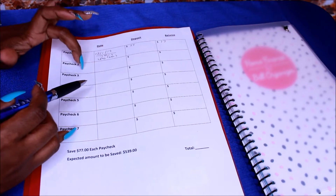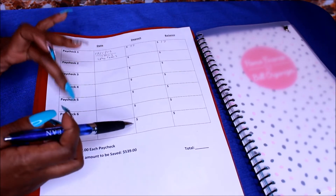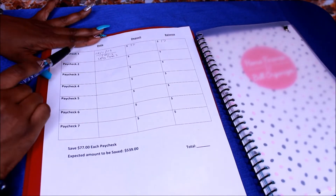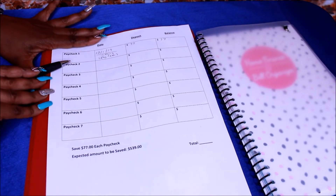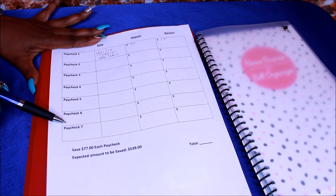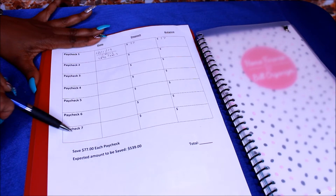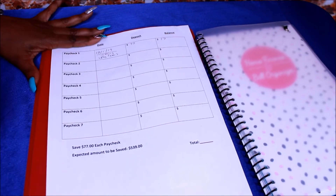So next month is December. The paychecks go December, December, January, January, February, February. Now if you guys are starting in January, you can still start — you can do it from there or whatever the case is. If you want to start in December and go December, December, January, January, February, February, it'll end in March and you'll get your money probably on the first paycheck in March. It's really up to you.